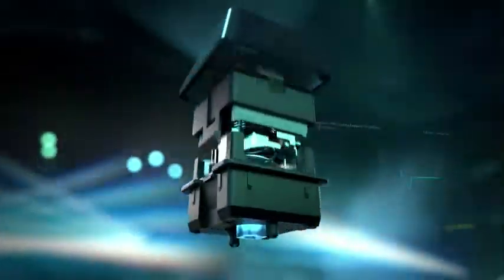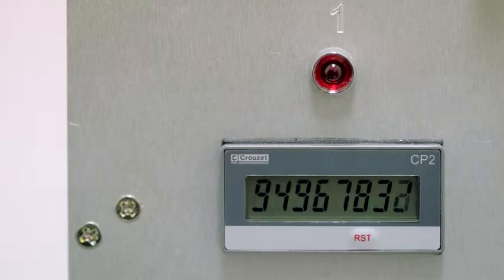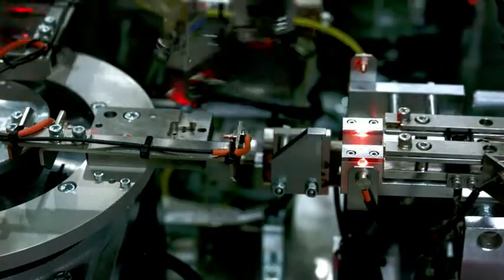The standard switches have only one contact point, and on the Romer-G, we have two contact points. We test Romer-G at 13 times per second for two and a half months to achieve a 70 million keystroke lifespan.